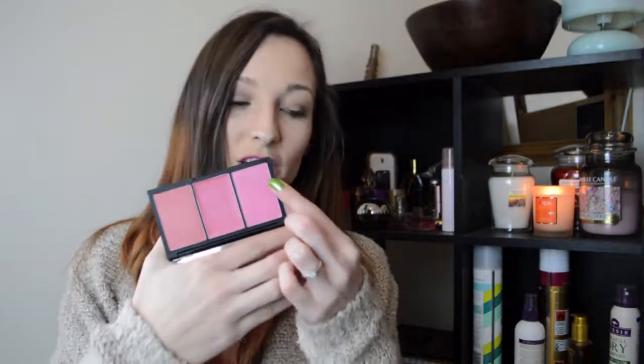Makeup wise, I have been loving this Sleek Blush by 3 palette — and I'm laughing because if you watched my beauty haul, you'll know I bought an awful lot of these. This is the one I've loved the most: this is the Pink Lemonade, and in particular this shade right here which is Pink Mint. Oh my god, it's so beautiful. I've written a full blog post on all of the Sleek Blush by 3 palettes I own, with all swatches, so I'll leave the link to that down in the description bar.